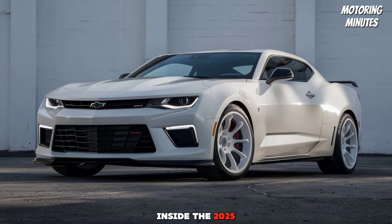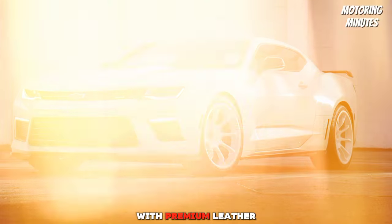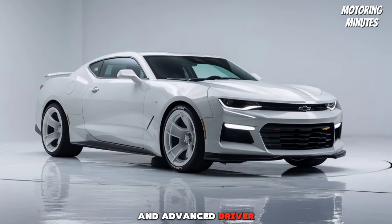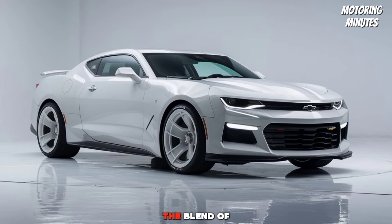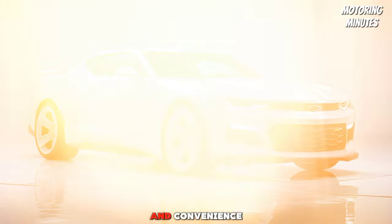Inside, the 2025 69 Camaro features a luxurious interior with premium leather seats, a state-of-the-art infotainment system, and advanced driver assistance features. The blend of retro design with modern tech ensures both comfort and convenience.